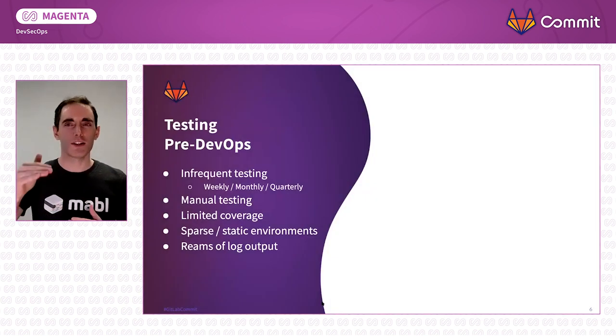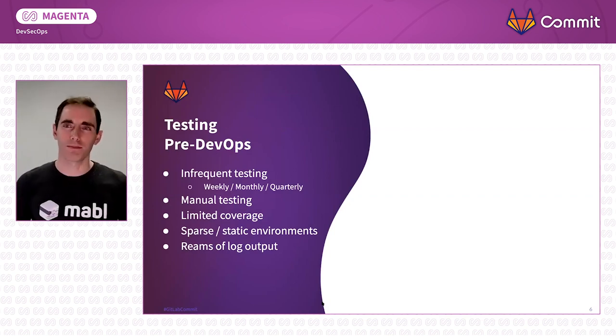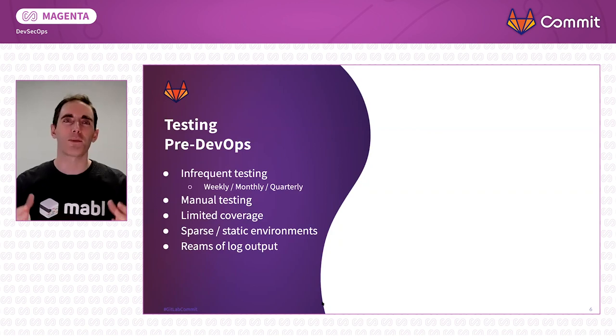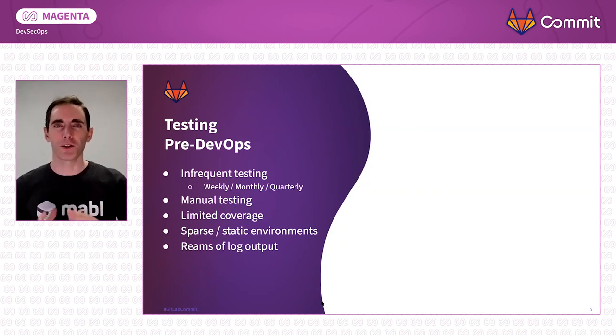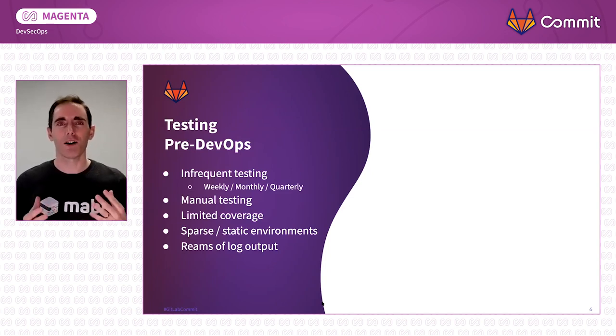As we chase the ideal of continuous testing, we have to understand why we haven't gotten there yet. To understand that, we need to look at the pre-DevOps era. Most of you here today are DevOps experts, but you can remember the way things used to be. Before DevOps, we actually didn't test that often. You might have worked at companies where testing occurred monthly or quarterly, and oftentimes this testing was paper-based — it was manual. Somebody followed a script, which meant we didn't get a lot of coverage because it was tedious and costly.